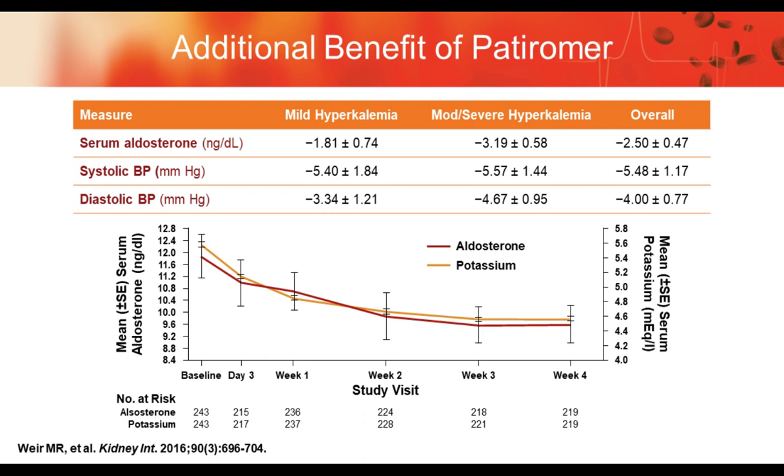Some additional benefits of patiromer worth watching: serum aldosterone levels went down in mild and moderate hyperkalemia. As a result, blood pressures actually went down by quite a significant number, comparable to several blood pressure agents — an additional off-label benefit worth monitoring over the next few years.